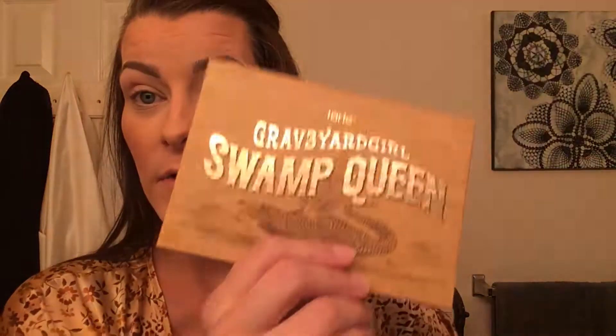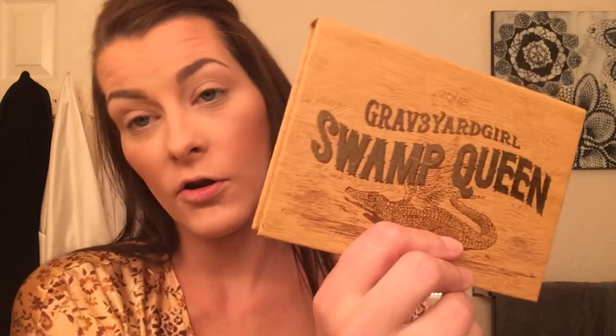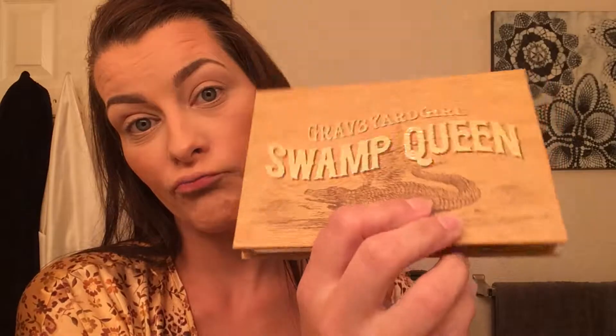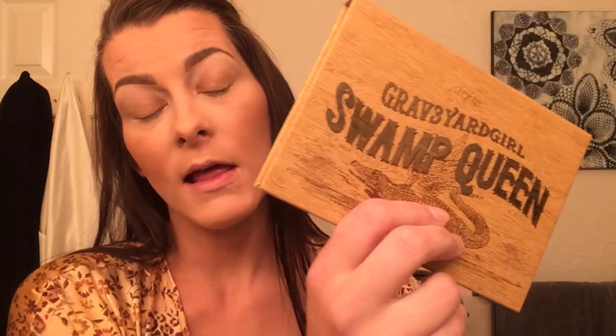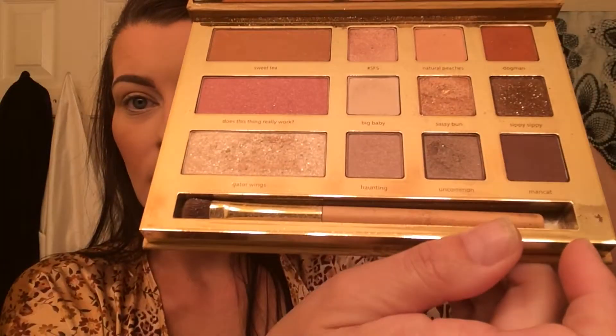What's up YouTube, another day another palette, and today I'm going to be using the Tarte Graveyard Girl Swamp Queen palette. This is like one of my favorite palettes. I remember when this dropped about a year ago and it was one of those palettes that everybody went cuckoo over.